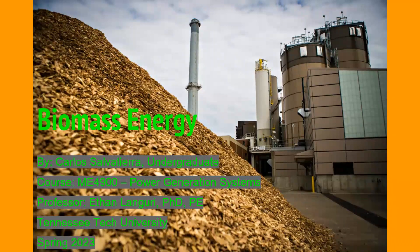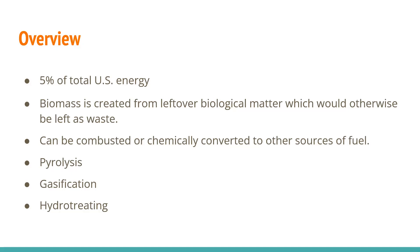Biomass energy makes up 5% of the total energy produced in the U.S. Biomass is essentially created from leftover waste that would otherwise be thrown in a landfill. This can vary to various different substances, and there are various methods of chemically converting it to energy, one of which is combustion — directly tossing it into an incinerator and burning it to produce power. Other methods are pyrolysis, gasification, and hydro-treating, which take the biomass and chemically convert it in other ways.